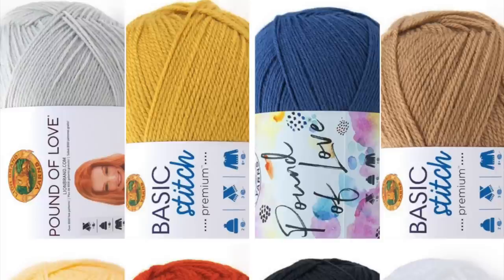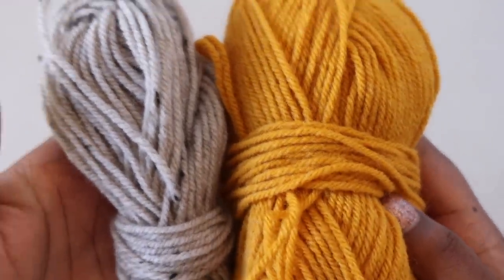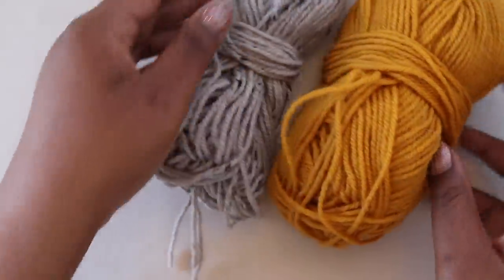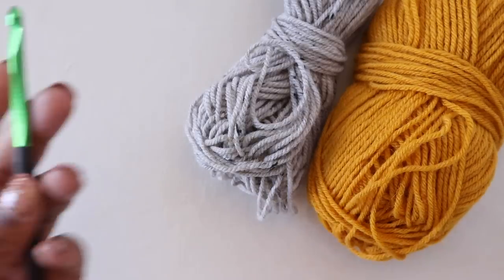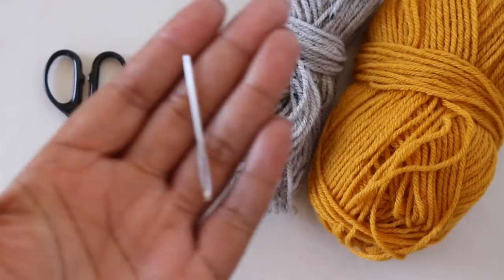The Bright Side Blanket is made with Lion Brand Pound of Love as well as Lion Brand Basic Stitch Premium. Both yarns are worsted weight and you can swap in any worsted weight yarn of your choice. I recommend picking a good contrast for the border so it really pops. I'm making a smaller sample using scraps from my stash — the gold will be the body and the gray tweed will be the border. You'll also need a 6.5mm crochet hook, a pair of scissors, and a tapestry needle.